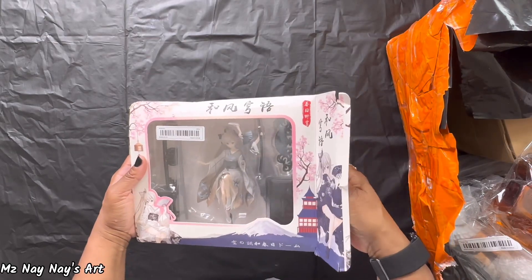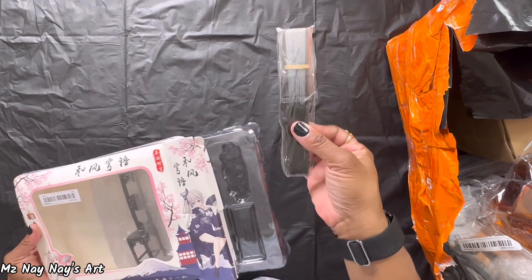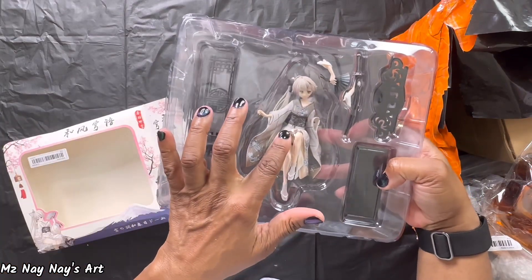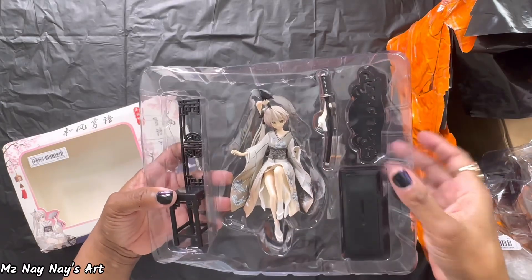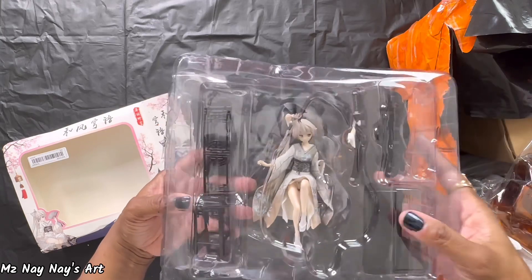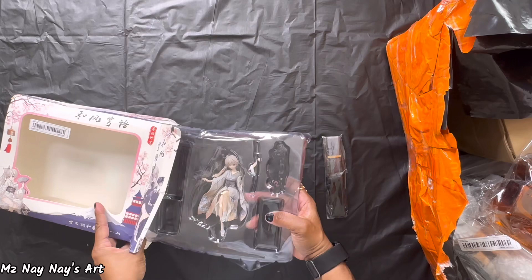The box is a little beat up, but that's okay. She comes with a little fan, a chair, and a little setup or sword — you got to put her together. But she's cute. I'll probably just give that to my daughter.